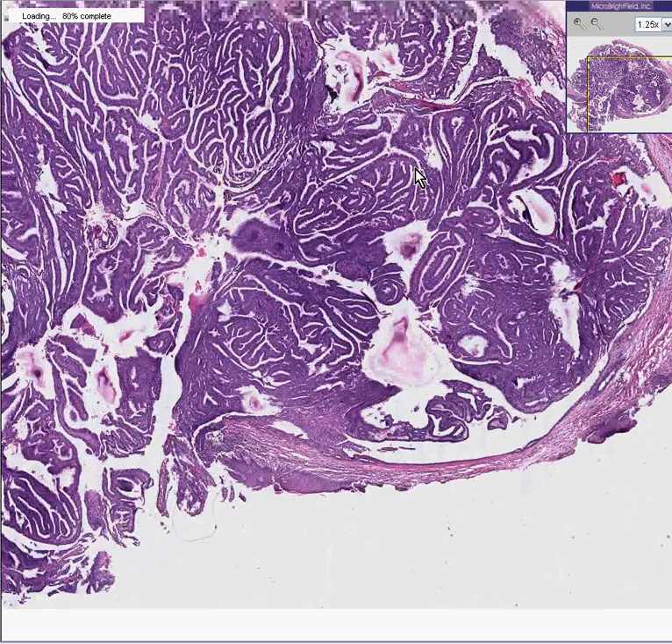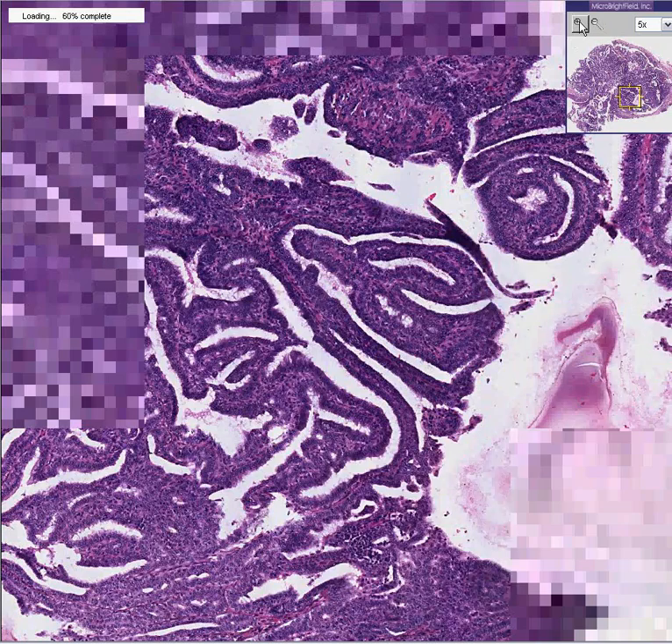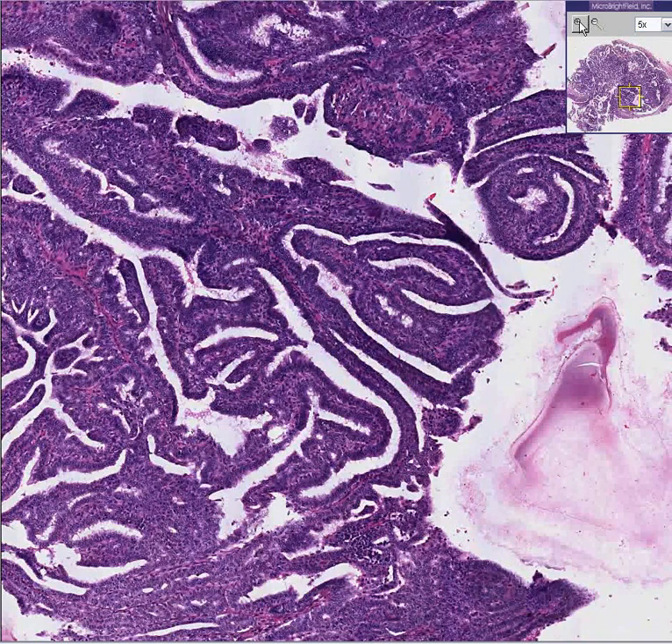This is a benign, obviously papillary tumor of the vulva derived from ectopic breast tissue, and it's called a papillary hydradenoma. And it probably will not turn into cancer. Thank you very much.